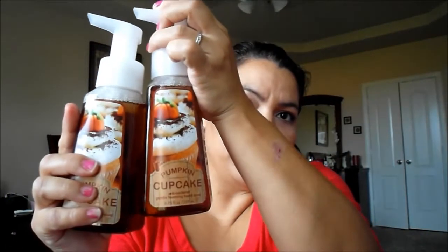I got two Pumpkin Cupcake ones, which will be more for the fall. The last one I got was a Halloween one — Sweet Cinnamon Pumpkin — so I got one of those, making it seven for $20.